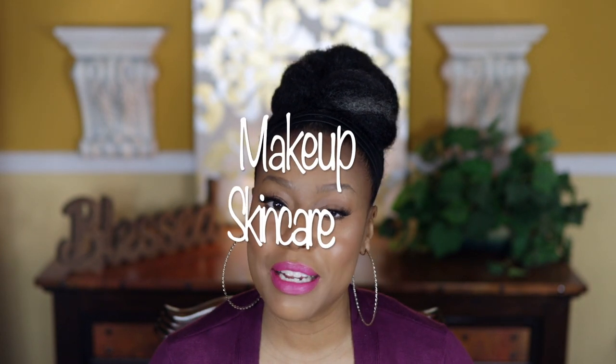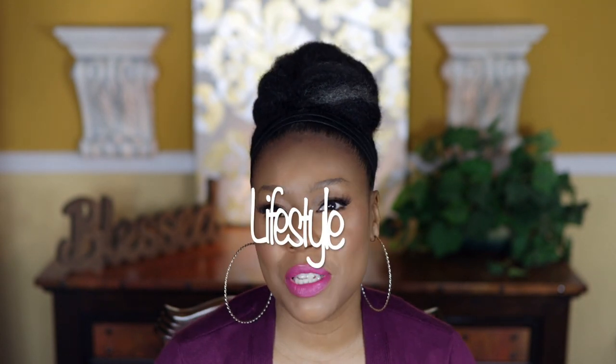To all of my returning subscribers, I love you and thanks for returning. If you're new here, I am Bridget, and on this channel I do makeup, skincare, sprinkled in with a little bit of lifestyle. If that's your cup of tea, please consider subscribing — I'd love to have you join the family. Now let's get into this look.